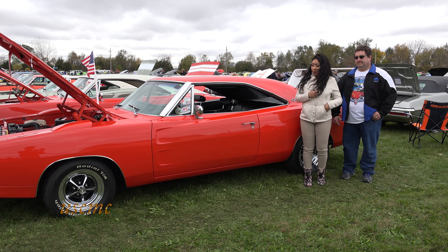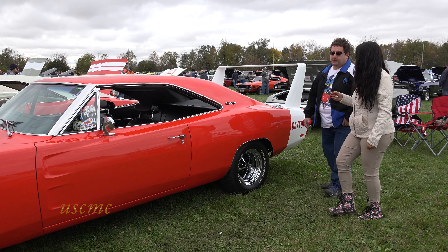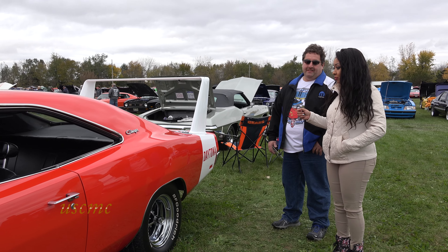Hi, I'm Daphne and I'm here with US Classic Muscle Cars. Today I'm here with Dave Konofsky. Hi, Dave. What did you bring here today? It's a 1969 Dodge Charger Daytona. It's beautiful. Can you give me a little history on the car?